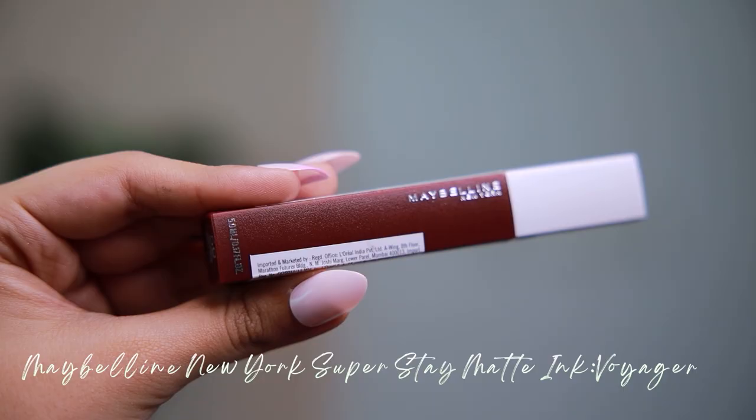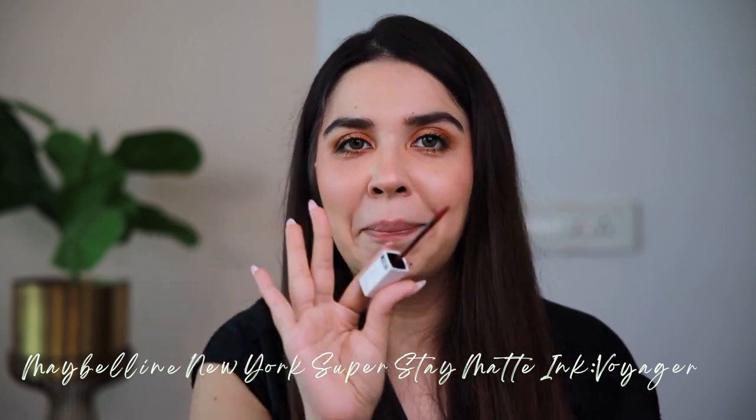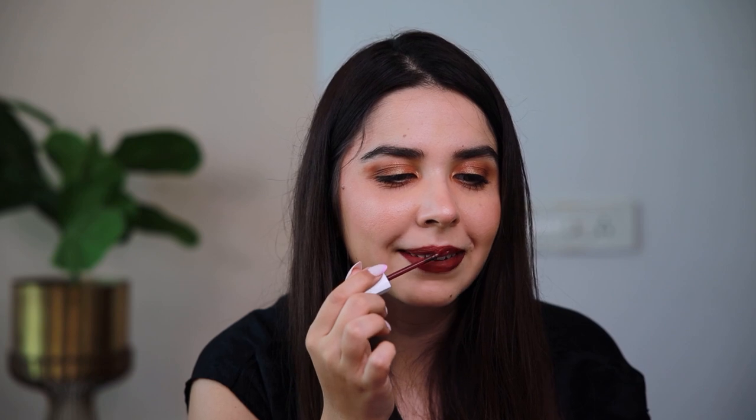The last step of our look is the Maybelline Superstay Matte Ink in the shade 50 Voyager — pronouncing it like we used to do in our French classes, 'Voyager.' It's an ultimate matte finish, super flawless, and easy to blend because of the applicator. From the tip, I outline, and the flat side is to colour in. It doesn't transfer, so a little peck on the cheek during goodbyes on your date night won't show up. It's very long-lasting and there's a plethora of shades to choose from. It's already dried — I don't have to wait.